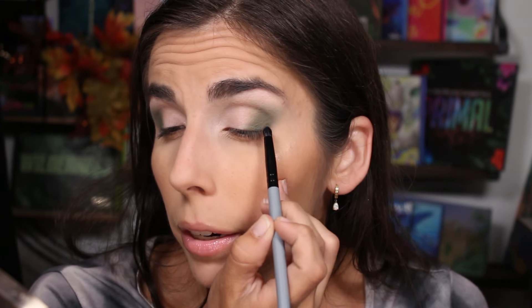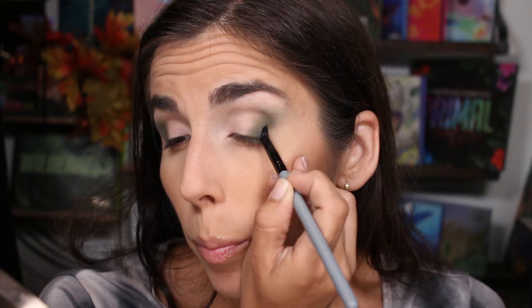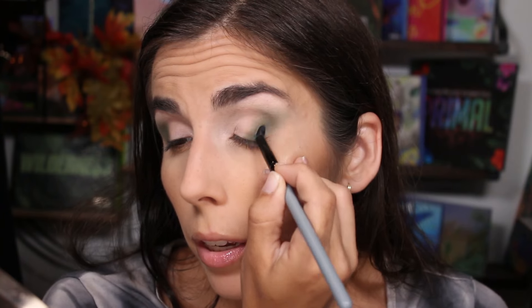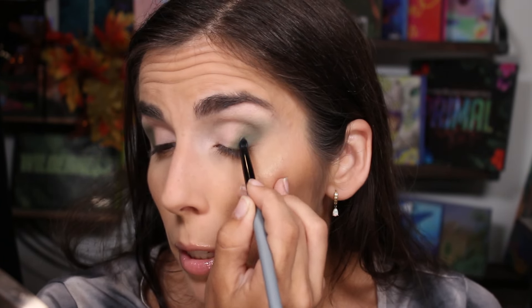I'm going to take a tiny brush — this is the Blend Bunny Cosmetics B3 — and I'm going to take that Deep Sea, the darkest blue-green, and put it here to see. I really don't want to change the color, but I do want to see if I can darken it at all or if it's just going to be more of a mid-tone palette. So I'm going to pack this on the outer corner and then put the original green color on top and see if that does anything. You guys know me — I just like to play around and experiment a bit.